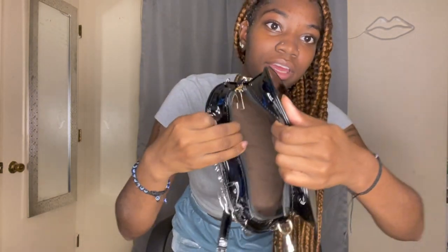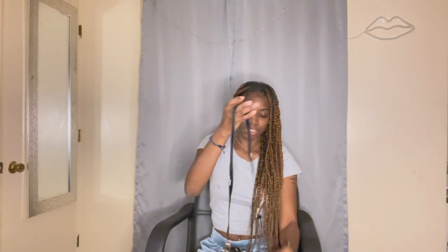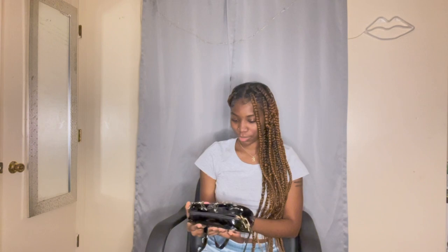My next item deserves a drum roll — it deserves a whole band — because this is just cute. I honestly have never seen anything like it and I feel like all the girlies should get it. Look at this purse — look at the detail! It says 'baby,' it's got a cross on it. It's spacious, got a little pocket for your ID. It's pink and it's so cute.